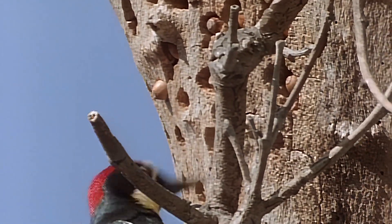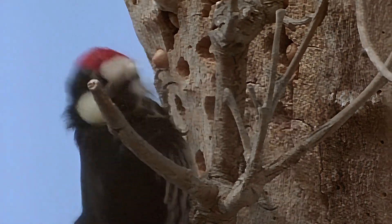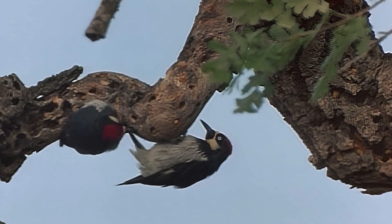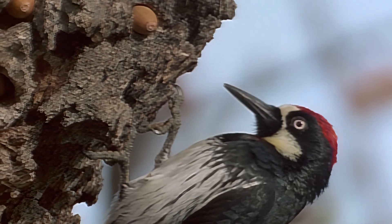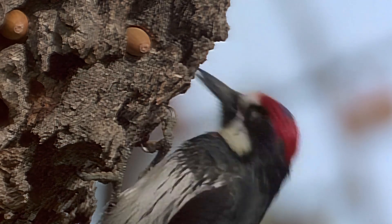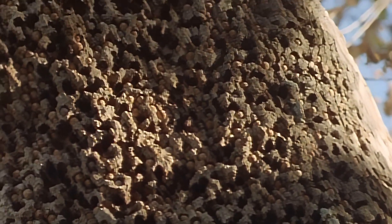Bills range from dainty to dramatic. This acorn woodpecker has one of nature's strongest bills. Nesting holes are not their only construction projects. Working in a colony, they also use their bills to create holes in which they store acorns by the score. Wisely, the holes are not drilled deep enough to harm the trees. The stored acorns are eaten from fall to spring. As many as 20,000 acorns have been packed in a single giant sycamore tree.